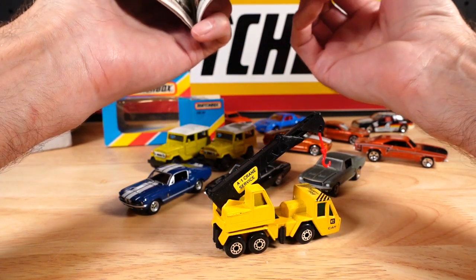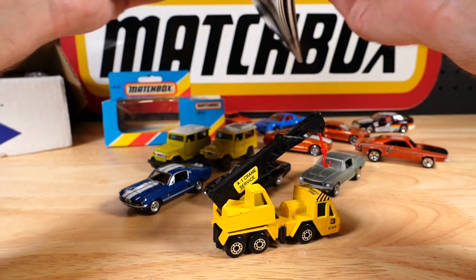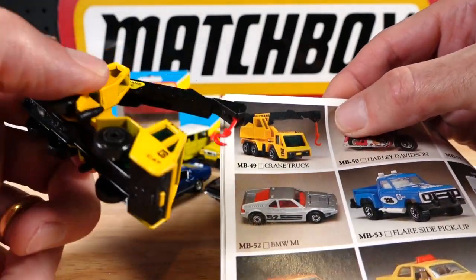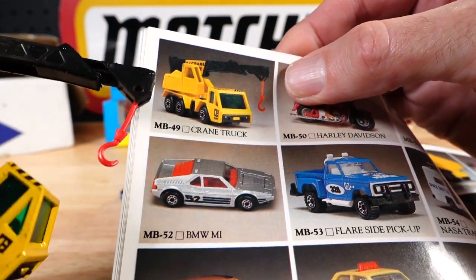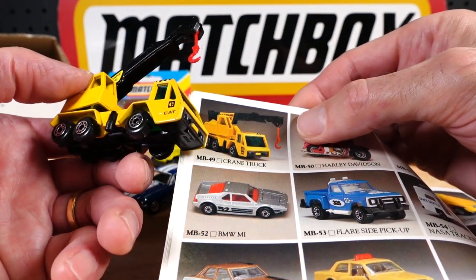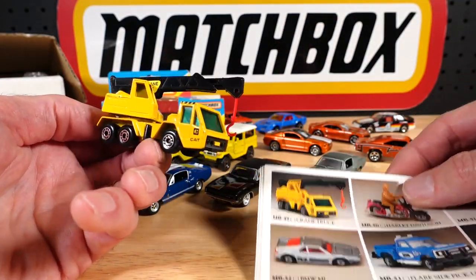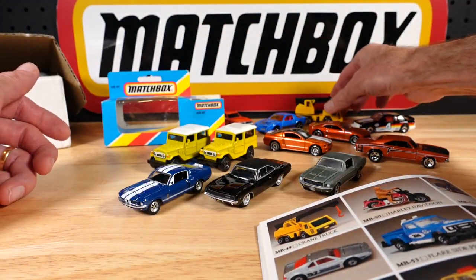I think it's towards the back of the 75. Show yourself — there it is! It's got 'A1 Crane Service' on it, slightly hidden by the cab. It's got the cat on the door, green windows, same five-arch wheels, and a red hook. Sweet! That's what I paid $69.30 for folks — but I've got a bunch of other cars too. The last piece of the 75!